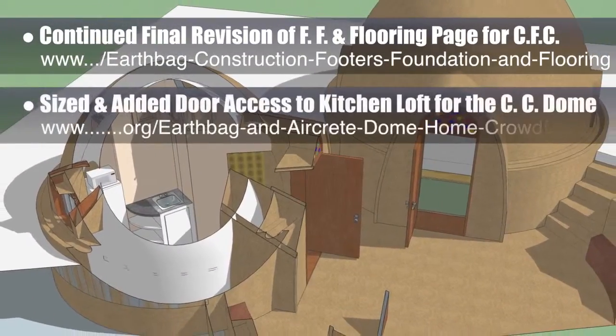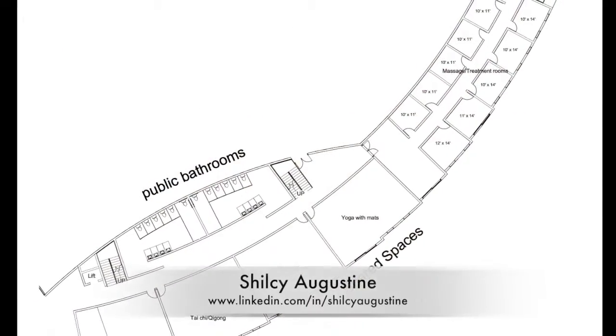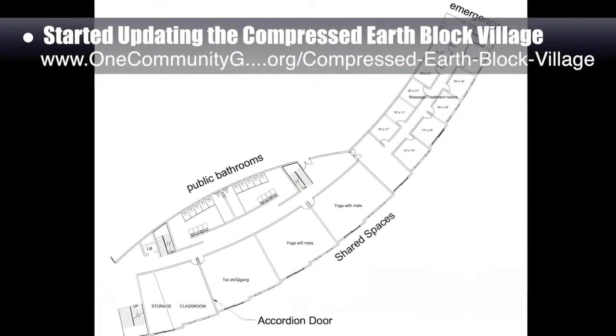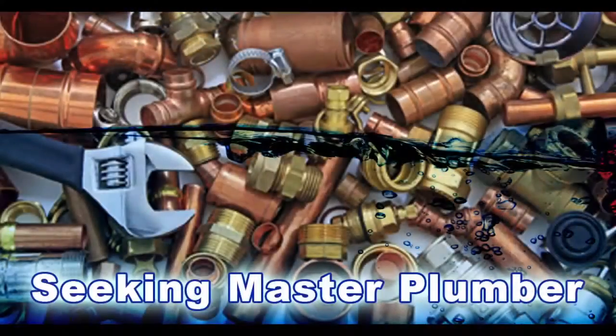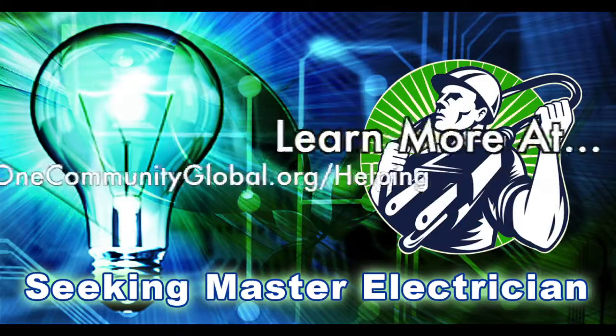Additionally, we sized and added door access to the kitchen loft for the crowdfunding campaign dome. Chelsea Augustine, architect, also started updating the compressed earthblock village pod for classroom and other shared community spaces, which you can see here. In this area of the project, we are seeking a master plumber and a master electrician if you or someone you know would like to help with this component of our open source creation process.